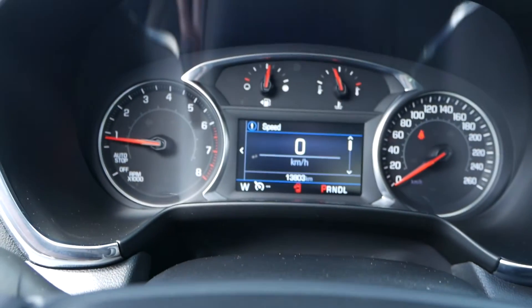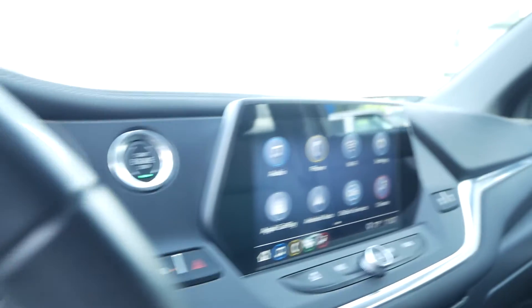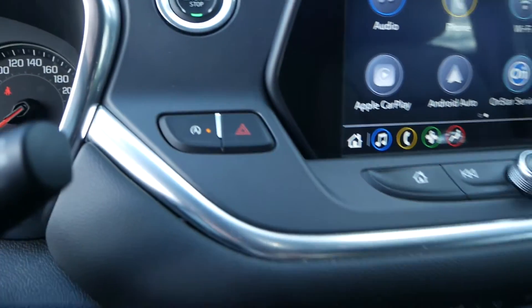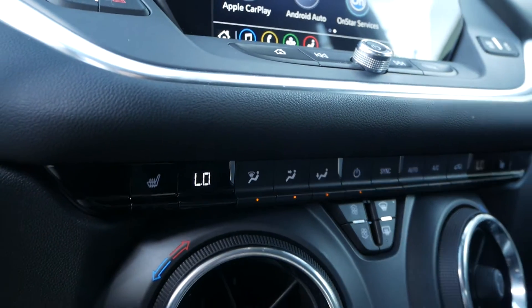This car is currently sitting at 13,803 kilometers. There's a nice large infotainment unit with Apple CarPlay and Android Auto built-in, auto start-stop, and dual zone automatic climate control with heated front seats.